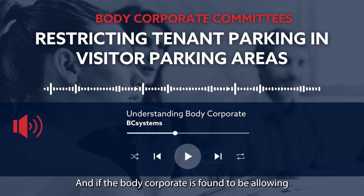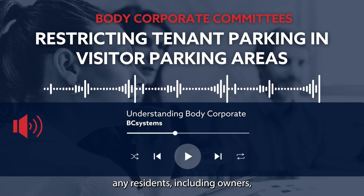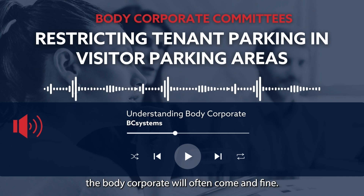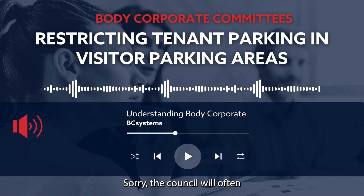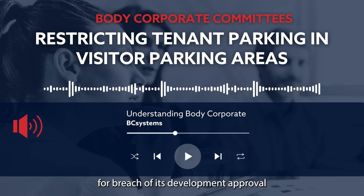And if the body corporate is found to be allowing any residents, including owners, not just tenants, to park in visitor parking areas, the council will often come and fine the body corporate for breach of its development approval.